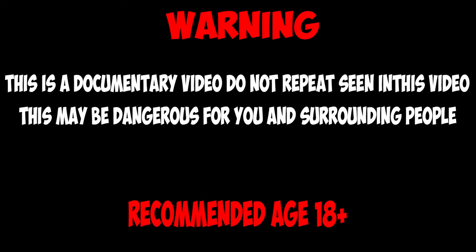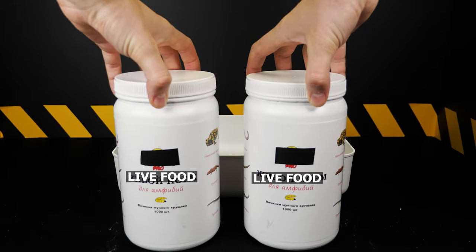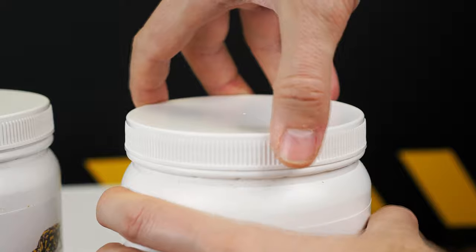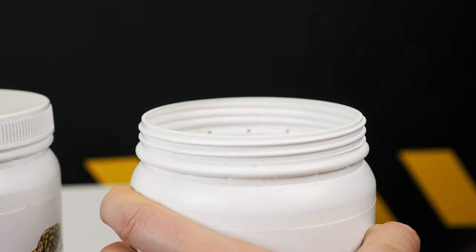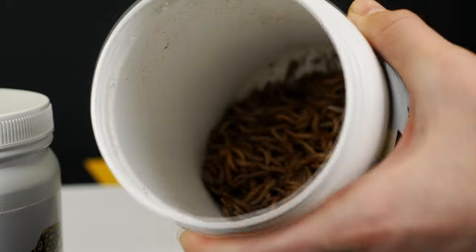This video does not call for violence. It shows the natural feeding process of mealworms. There may also be scenes that are unpleasant for you, so if you are an impressionable person, please stop watching this video.